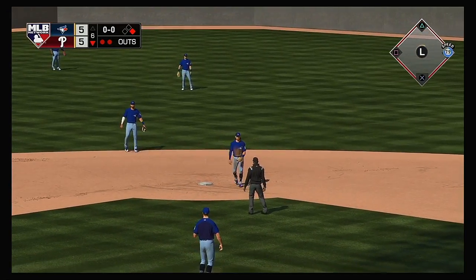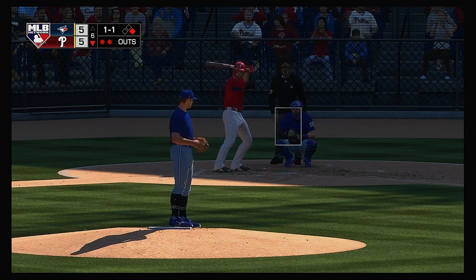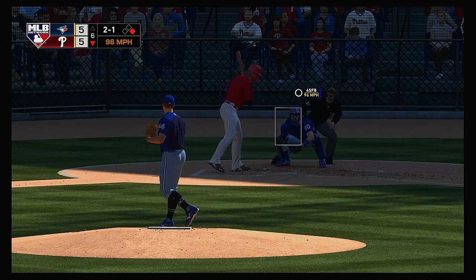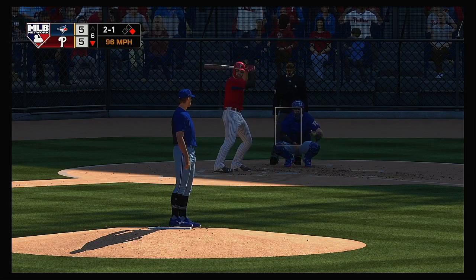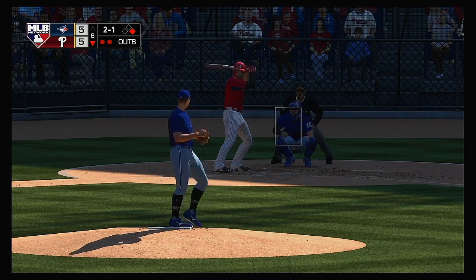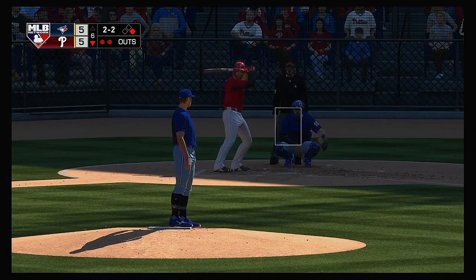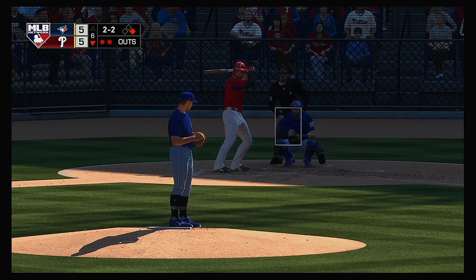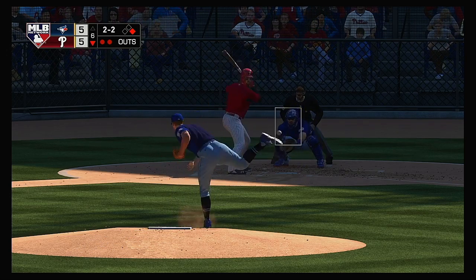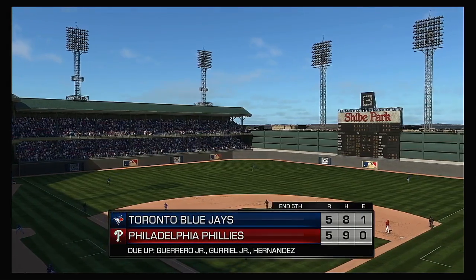Bryce Harper will get a chance to hit here following the base hit. Blake now, Bryce Harper — a fastball not close as he runs it to two and one. Hit hard down the line, but this will wind up a foul ball. Two and two — from the stretch, frozen on the fastball. Never had a chance and the inning is over.